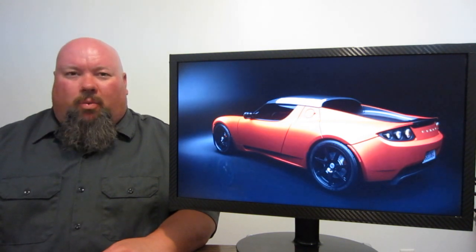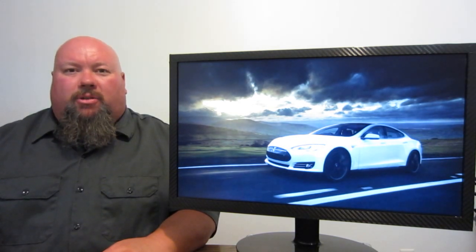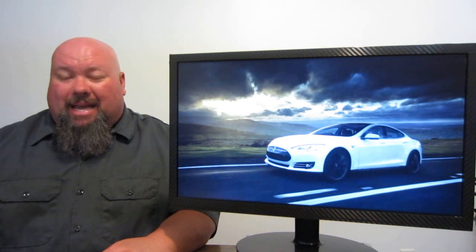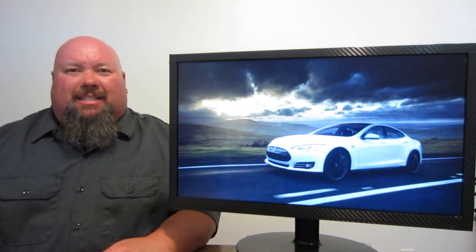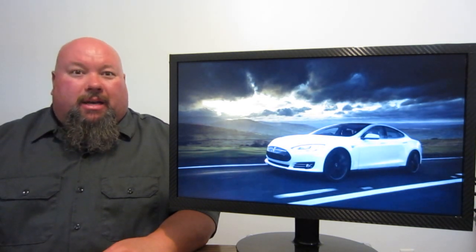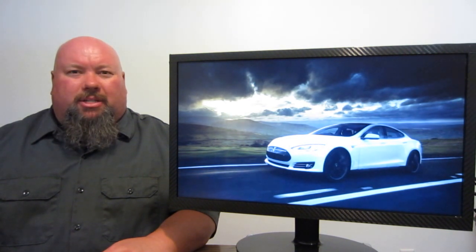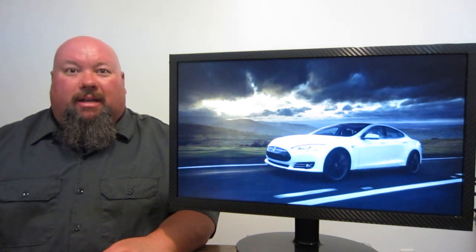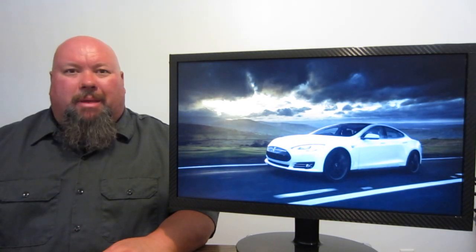Let's get back to that ludicrous mode that we talked about in the Model S. The folks over at Autoline.tv let out a little insight on just what exactly it takes to get down to that magic number of 2.8 seconds to 60 miles an hour. When you think about it, most of us are petrol heads or car guys, and we know what it takes to make an internal combustion engine make more power. You can increase the displacement, help with the intake and the exhaust — basically an internal combustion engine is one great big air pump.